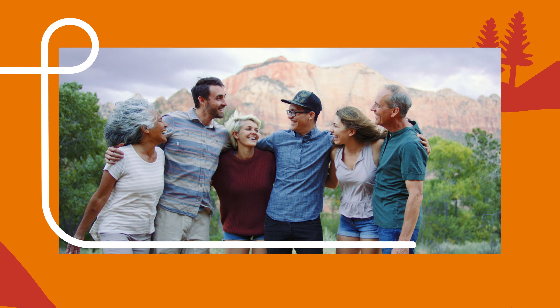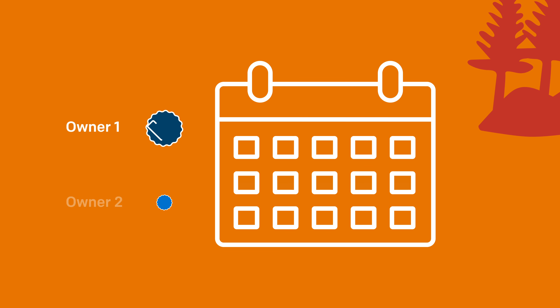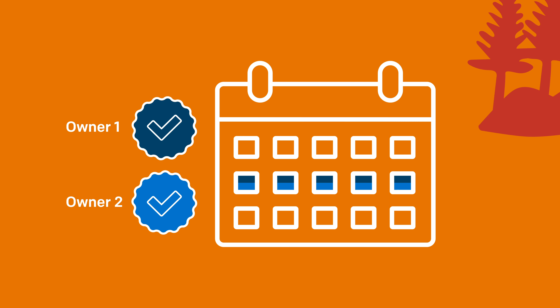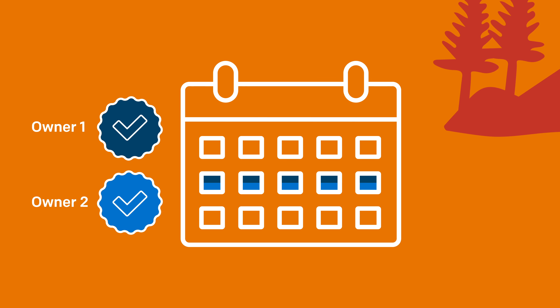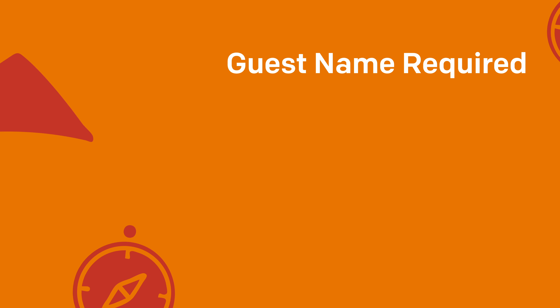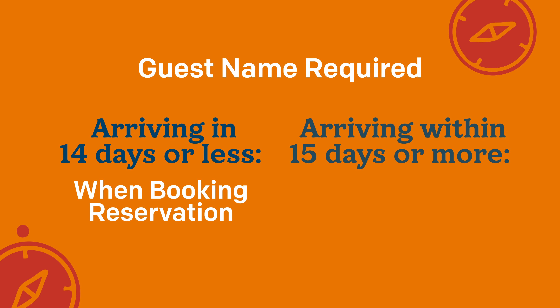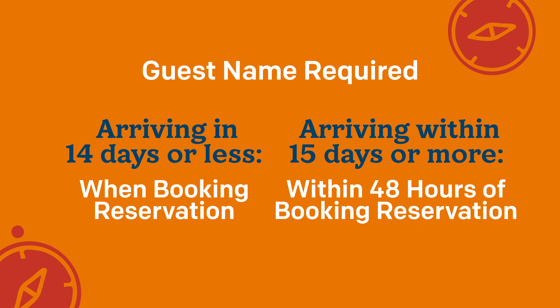Looking to take a large group on your next vacation? You can make multiple reservations for the same timeframe by booking under each owner's name on the account. Any additional reservations booked for those same dates will require a guest name. The deadline for assigning a guest name to your additional reservations just depends on how far in advance you book.